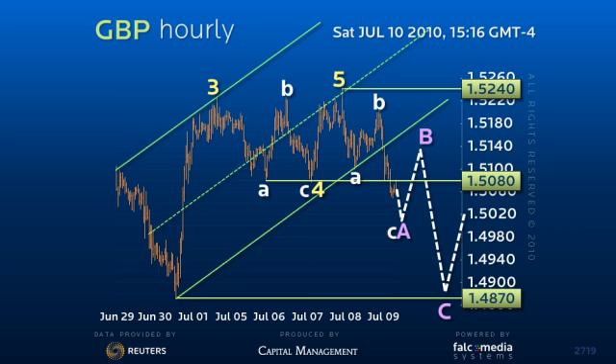Any upside break of the 152.40 resistance level should again find solid resistance at the 153.40 down channel resistance level. Only below the 147.70 level would argue a major downside reversal.